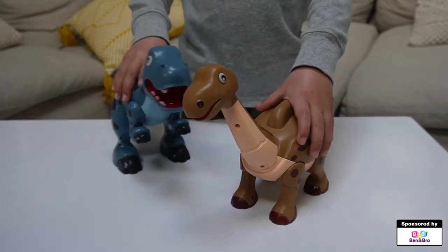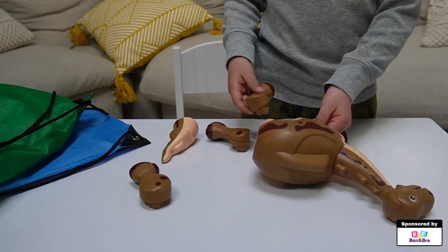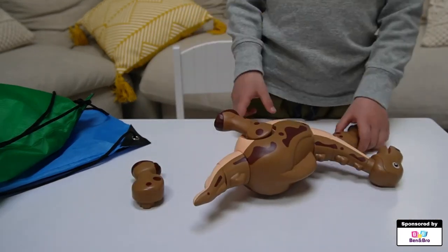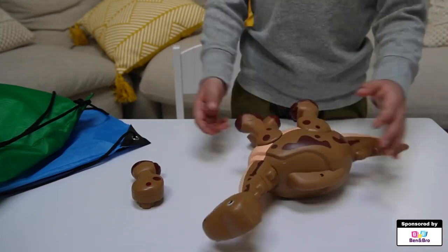These are actually magnetic dinosaur toys from Ben and Bro, called the Magnesaurus dinosaur toys. This is a two-pack, and it's perhaps good for a little bit of a younger kid.